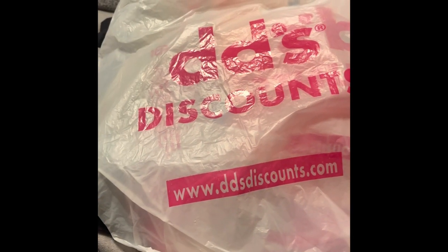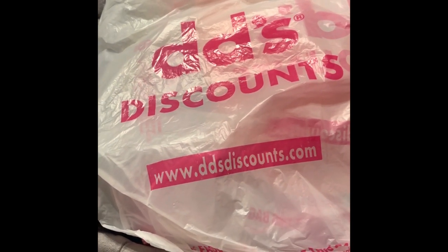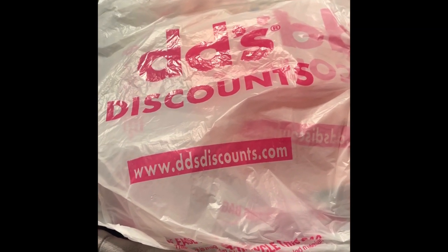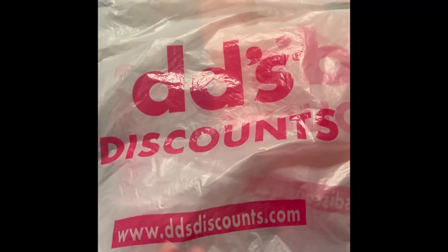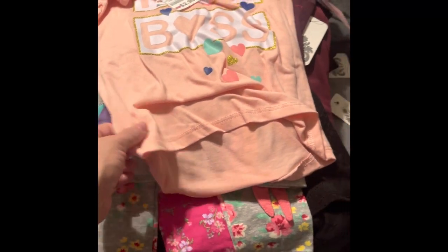Hi everybody, I'm doing a new haul — a small to medium-sized one. I went to DD's and bought some clothes and other items that I needed. Let's go ahead and start with the haul. I'm going to start off with some clothes that I got.